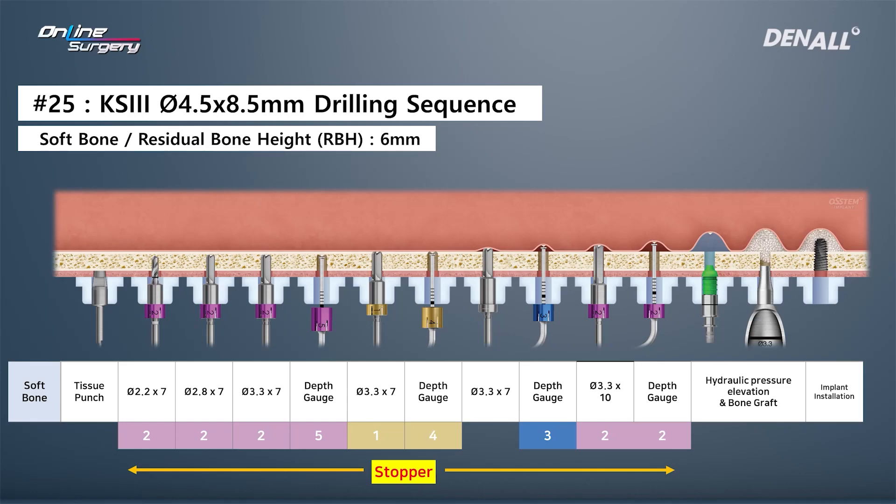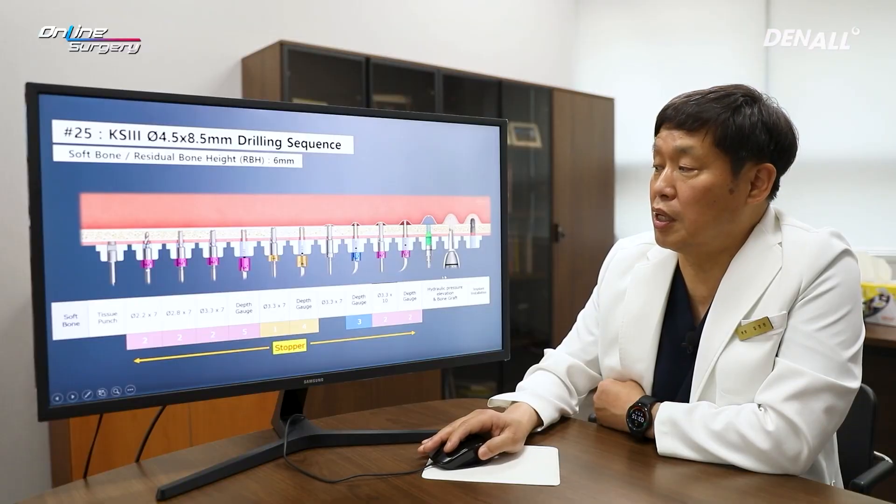After using the 3.3 by 7 mm drill, when a 4 mm depth gauge was used, partial penetration was observed. A 3.3 by 10 mm drill with a 2 mm stopper was then used for full penetration. Hydraulic lift was performed, bone grafting was done, and the implant was placed.